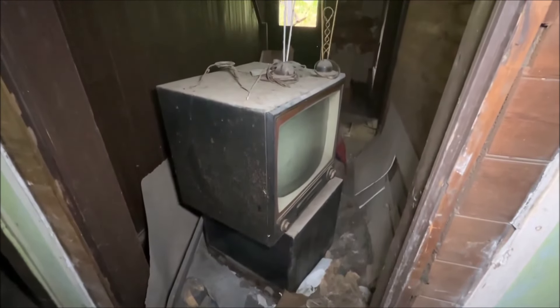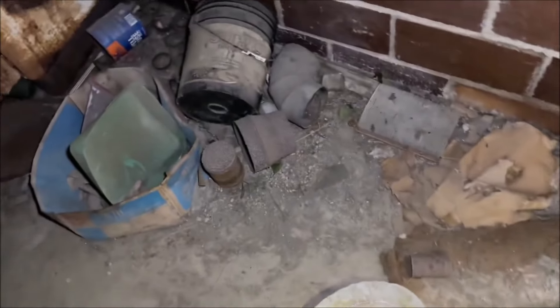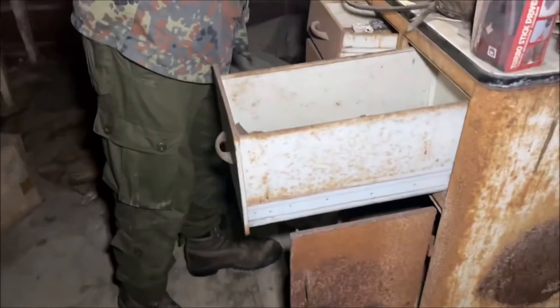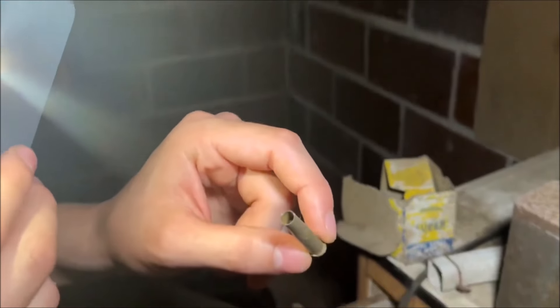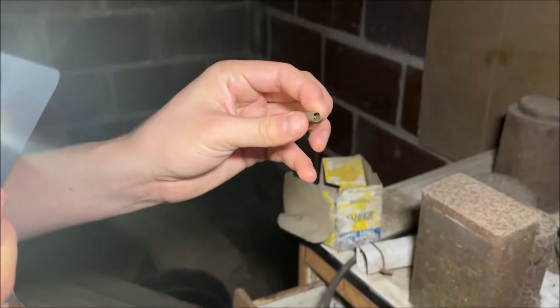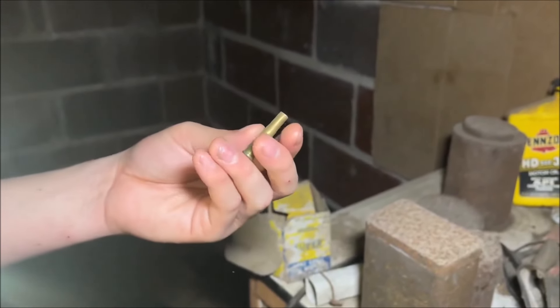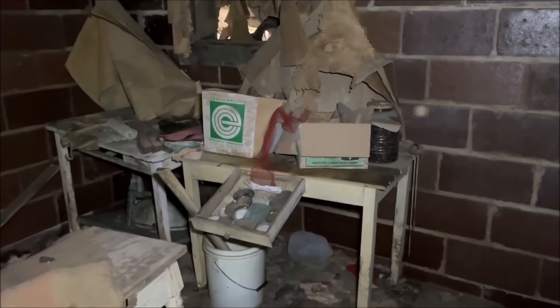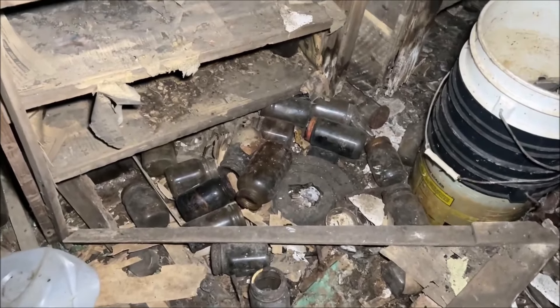Tech is going down into the basement right now. What's up — are these primers? Like the shells? Dude, whoa, they were dealing with stuff down here. You can tell the brass hasn't even been set, still got the bottleneck. So this is what we're currently dealing with in the basement. Some mason jars, I believe.